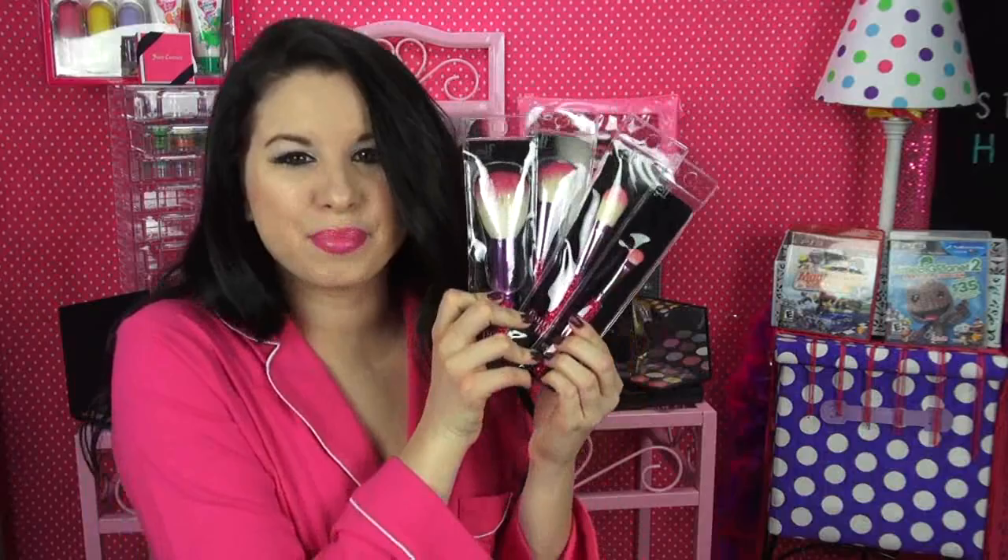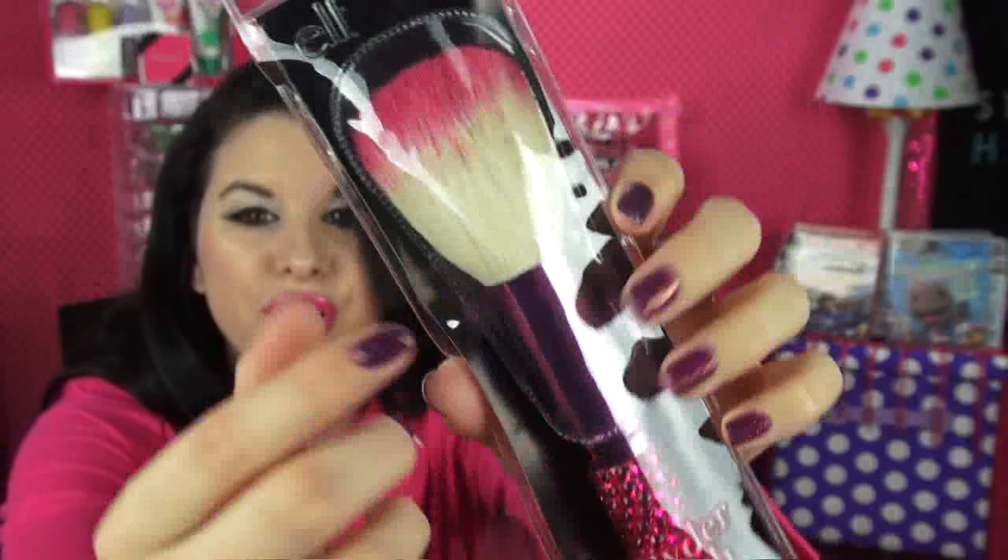The next things I got are my ELF Gem Tools, and I was so excited to get these. As you can see there are gems all over them and each brush has this really cool ombre effect. These are the hot pink ones.